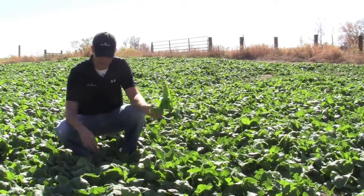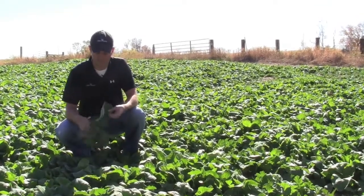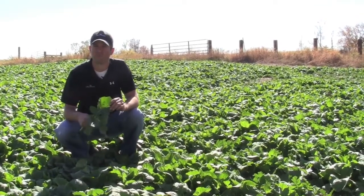So this one's a hunter brassica, and the other main one in this mix is called Winford brassica. It's also bred for big forage production leaves.